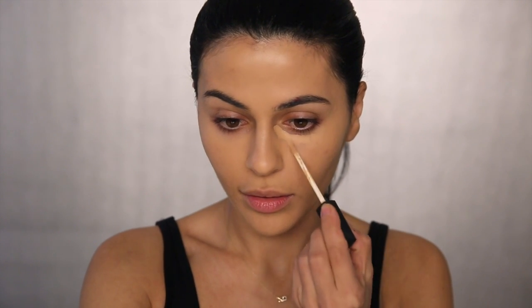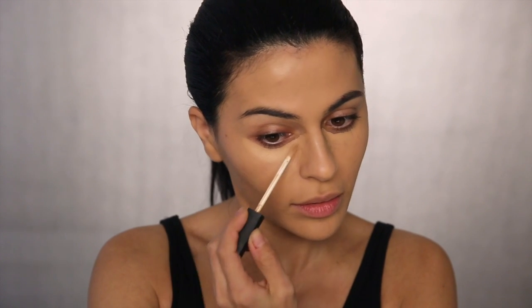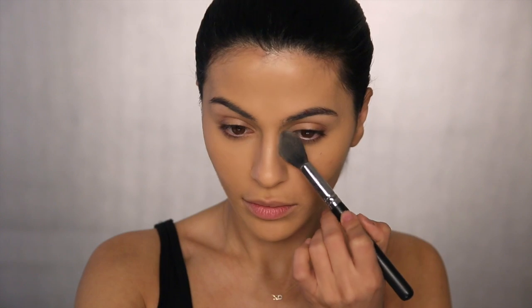I definitely need to conceal so I'm gonna use my favorite, the NARS Radiant Creamy Concealer in Ginger. This has the perfect peachy undertone to cover up any darkness. Using the pointy end of the Beauty Blender I'm gonna go through and blend out all that concealer and it's instantly going to brighten up my face. To lightly set this look without looking too powdery and matte, I'm using my translucent setting powder just over the parts where I applied the concealer.